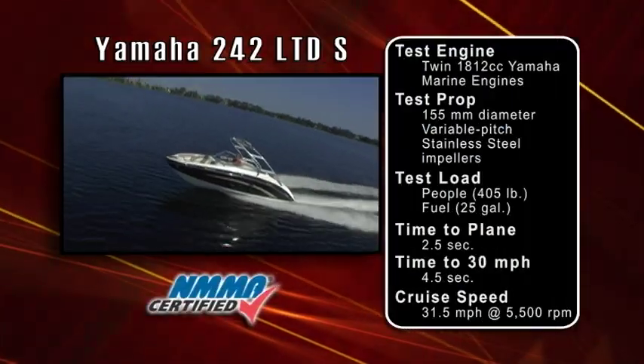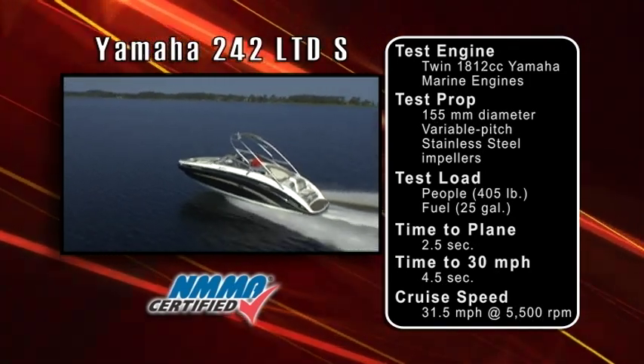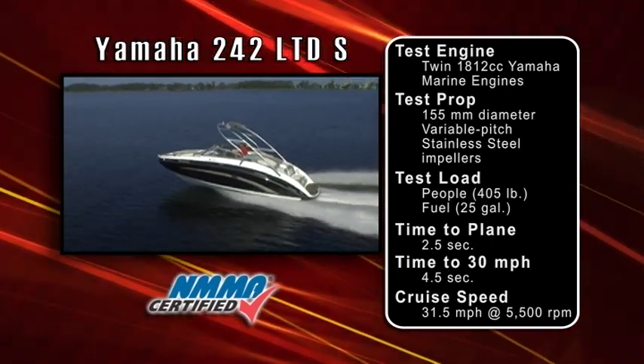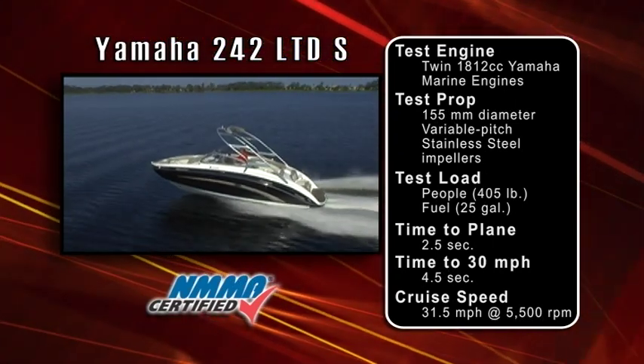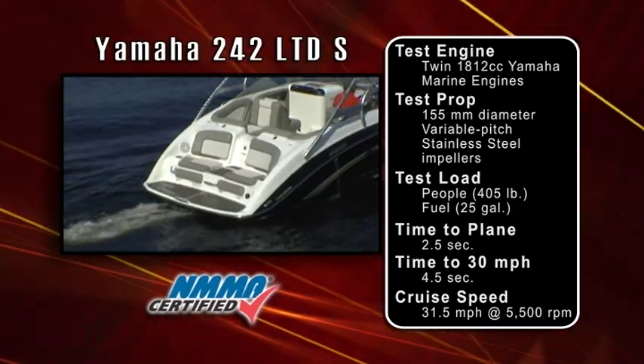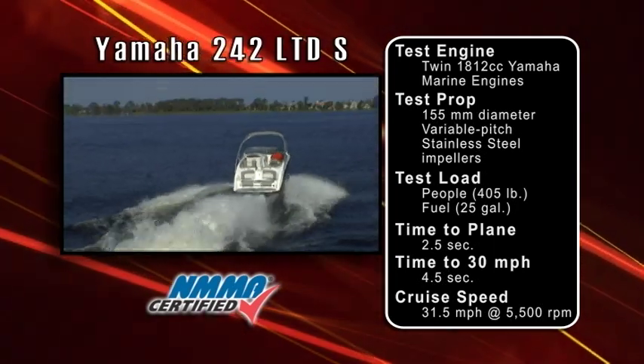Our test boat was equipped with twin 110.6 cubic inch displacement Yamaha marine gasoline inline four-cylinder jet drive engines. Instead of external exposed propellers, this system uses 155 millimeter diameter variable pitch stainless steel impellers on the inside of the jet pumps. Our test load was 405 pounds of passengers and 25 gallons of fuel.